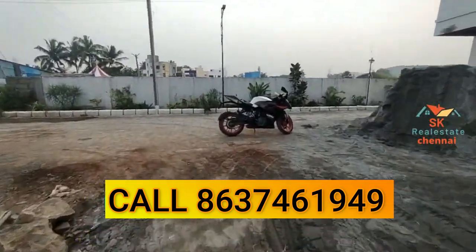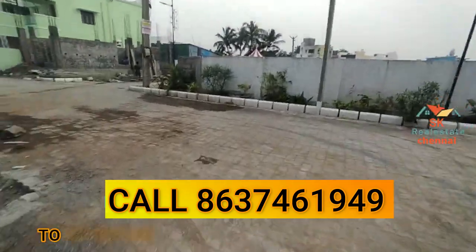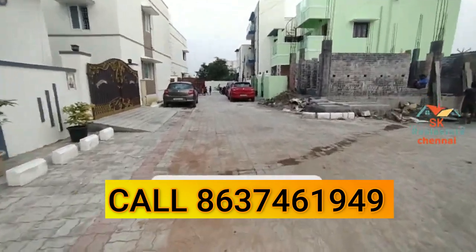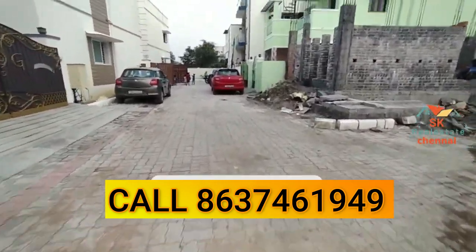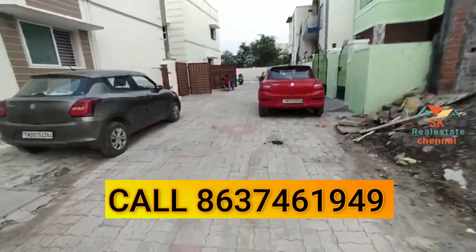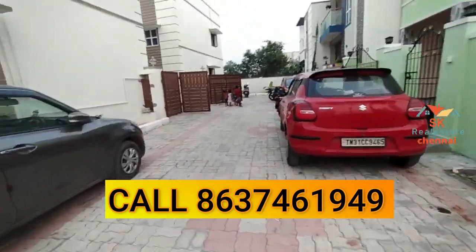We have a budget starting from 73 lakhs, with a minimum of 800 square feet. This is not the right-hand side. We have to go to the base. It is not customized. If you are ready to proceed, you will be satisfied.